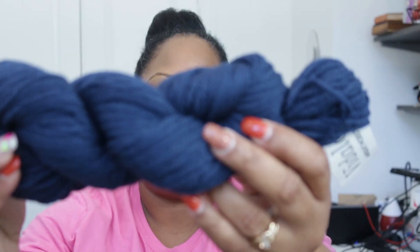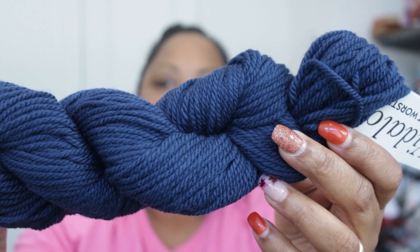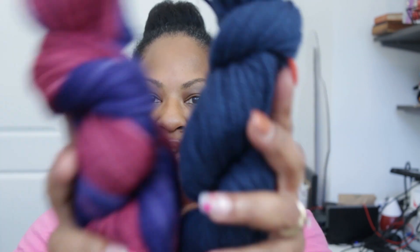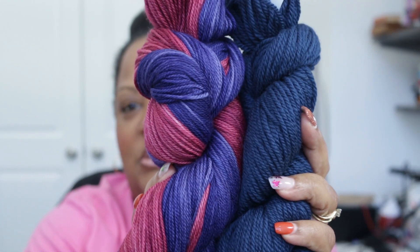Next up is Vitilana in the colorway Venetia, and it is 100% Peruvian highland wool and is 100 yards. So these are your two skeins — even though they're different weights, I'm sure you can find something to knit with.